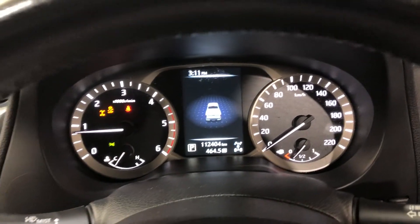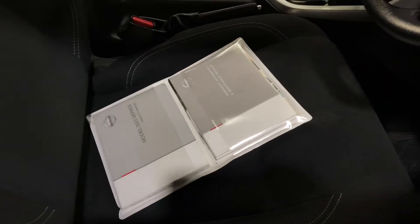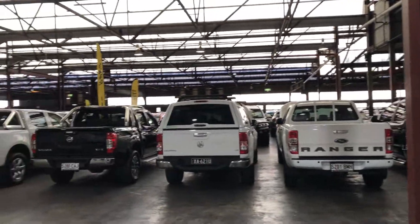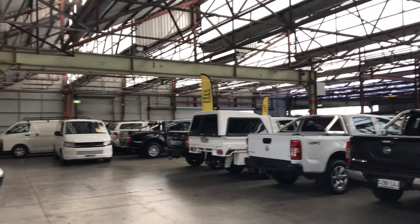This car has travelled 112,000km on the clock. It also comes with two sets of keys and a full set of books. If this Navara isn't for you, we do have over 300 vehicles on the lot with access to over 2,000 vehicles Australia-wide. We hope to see you soon.